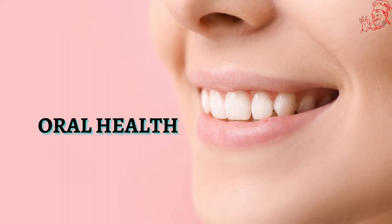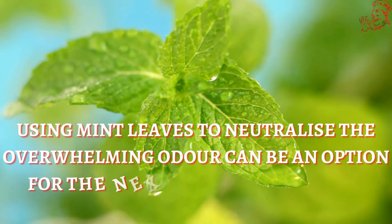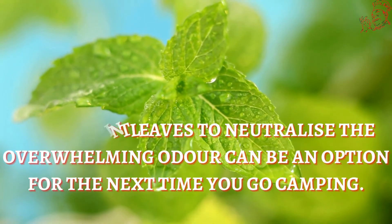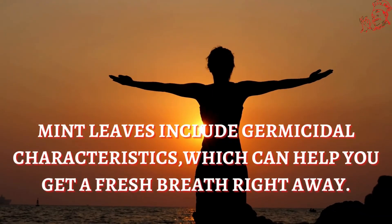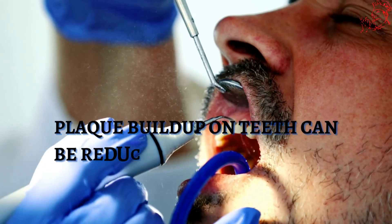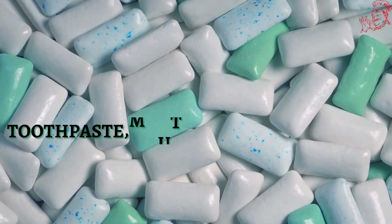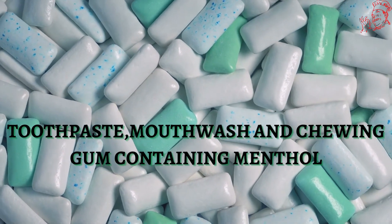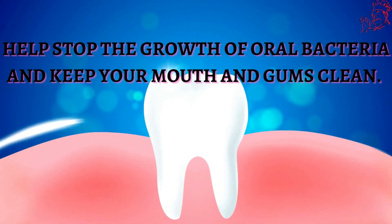Number 5. Oral health. Using mint leaves to neutralize overwhelming odor is a great option. Mint leaves include germicidal characteristics, which can help you get a fresh breath right away. Plaque buildup on teeth can be reduced with the use of a mint leaf extract. Toothpaste, mouthwash, and chewing gum containing menthol help stop the growth of oral bacteria and keep your mouth and gums clean.